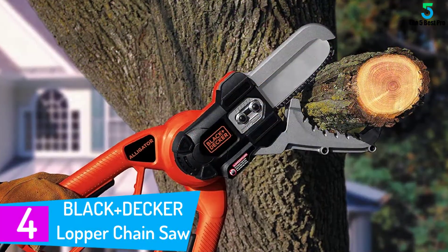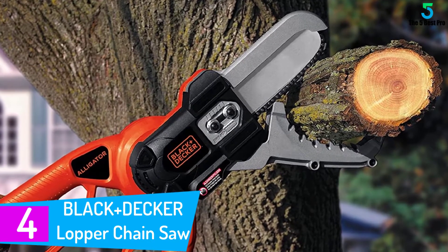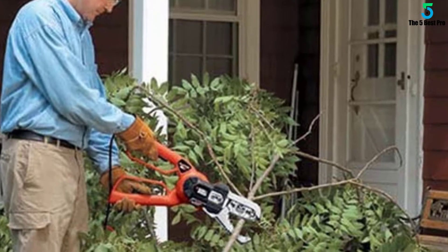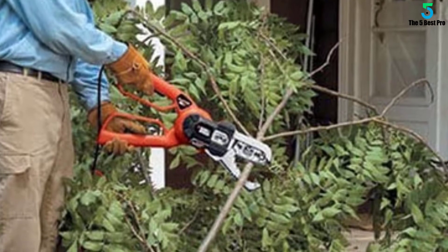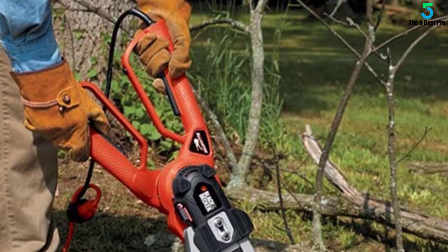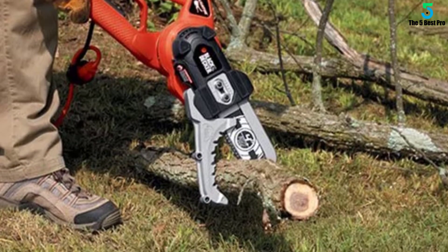At number 4: the Black+Decker Lopper Chain Saw. Black+Decker is a renowned brand and has many good tree trimmers in the market. The LP1000 unit is one of the top picks — a wonderful piece that works in residential and commercial settings. It's also a powerful unit that delivers decent power to saw through even the tough branches. It's an ergonomic piece and handling it even for long periods won't be problematic. Cases of fatigue, numb fingers, or discomfort are highly unlikely. Also, it's well balanced, which makes pointing to a particular spot easily.